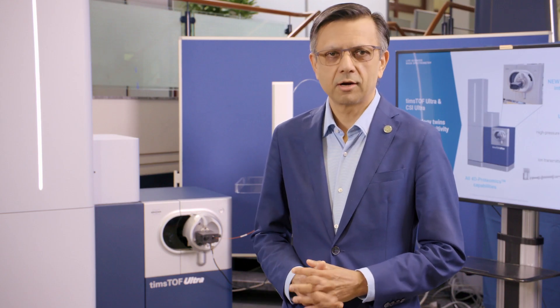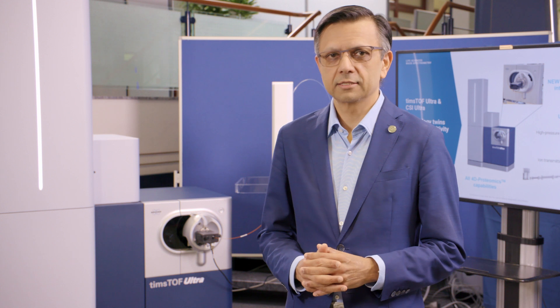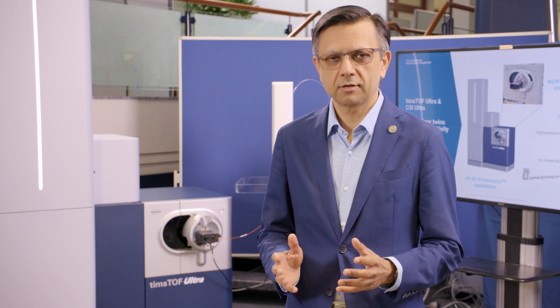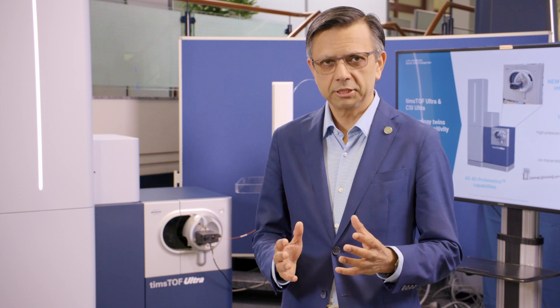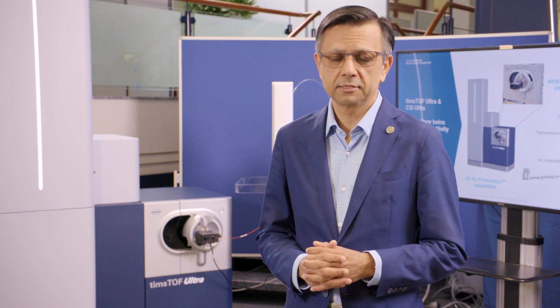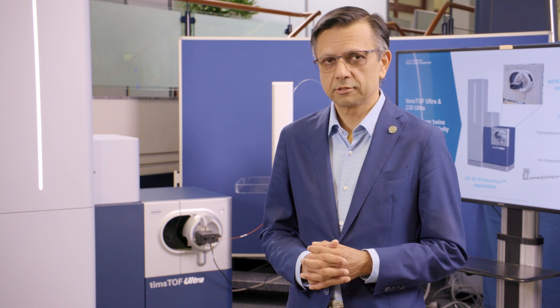Hi, I'm Rowan Thacker speaking to you today from our Bremen Demo Lab, and it's my honor to introduce our new launch at ASMS: the Timstof Ultra, together with the CSI Ultra. This combination significantly enhances the sensitivity performance over the current industry benchmark, which also happens to be a Timstof — the Timstof SCP.